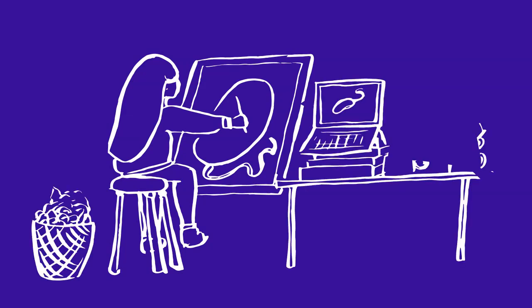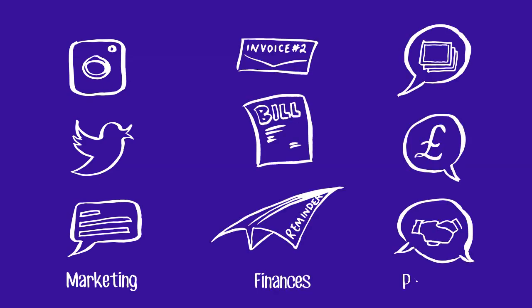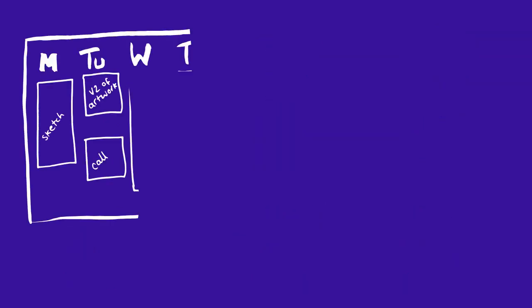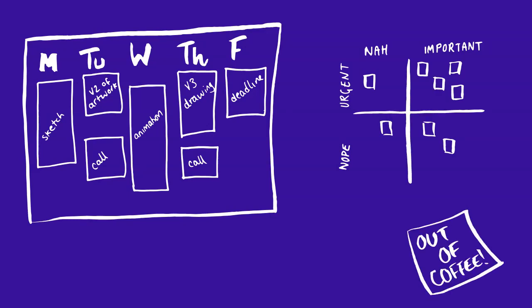Like all creatives, illustrators don't spend all their time working on client projects. On top of drawing and reading papers, you'll also need to spend time working on marketing, finances, and pitching new work. Often you'll work on multiple projects at once, so having a system to keep track of tasks is important.